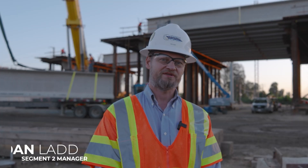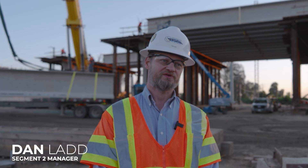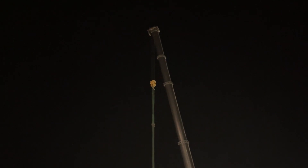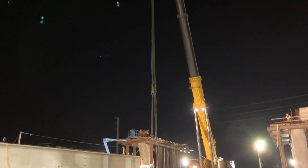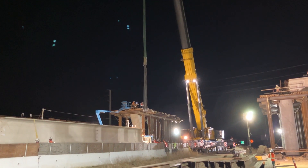I'm Dan Ladd. I'm the segment two manager for the Trigato's Flatiron Joint Venture. We call this structure the Hanford Viaduct. We're about a half mile east of SR43, and tonight we're setting the girders across SR198.